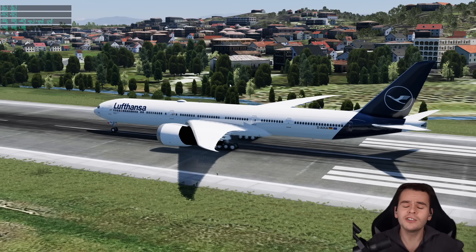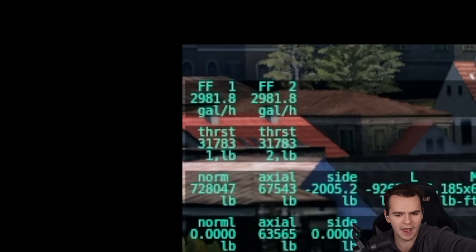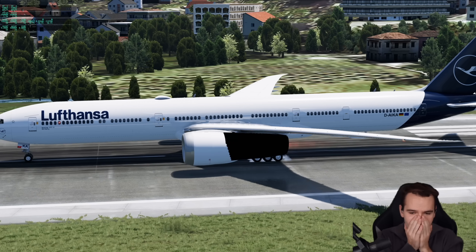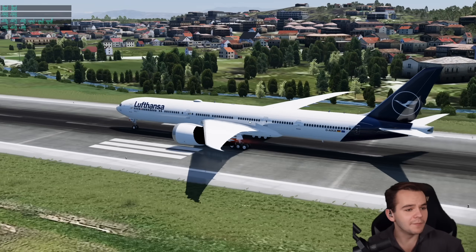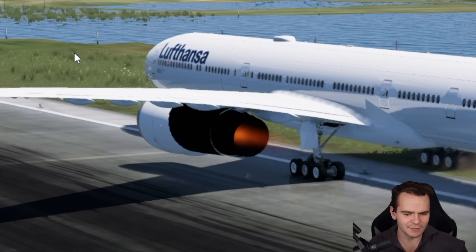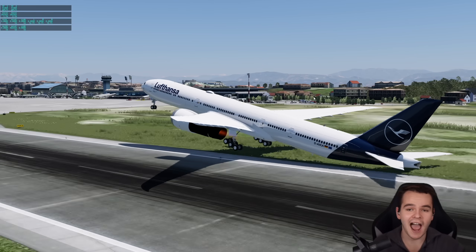How much power increase can an afterburner achieve? Quite a lot — it can double the power of an engine. We can see the number going up — we are at 250,000 pounds of thrust per engine and the brakes cannot keep up. The cost of this is fuel, which is kind of the main point of the GE9X — being fuel efficient — and we've definitely ruined that. We're now burning 80,000 gallons of fuel per hour.